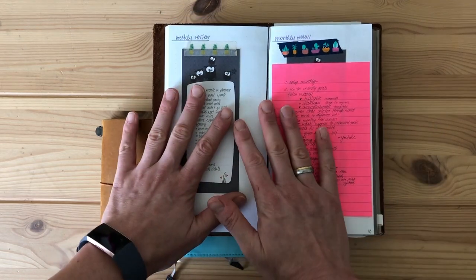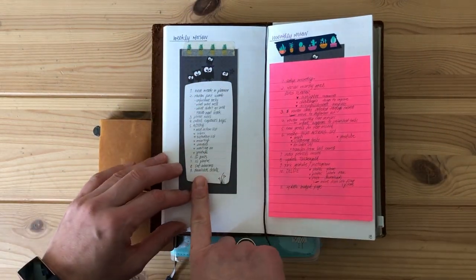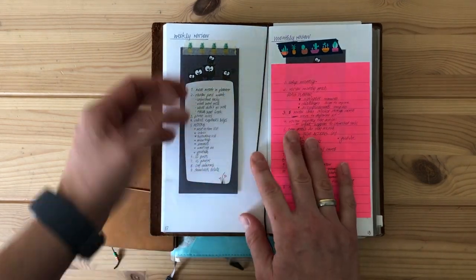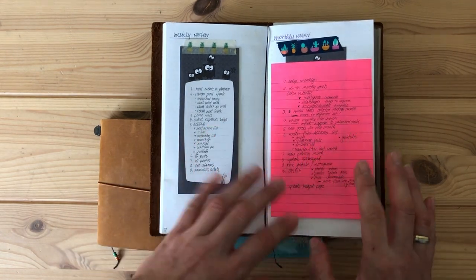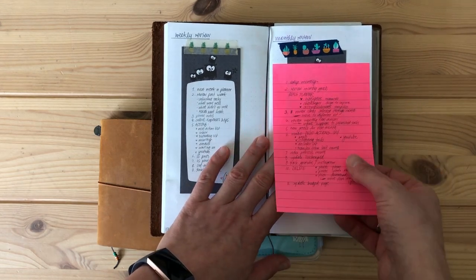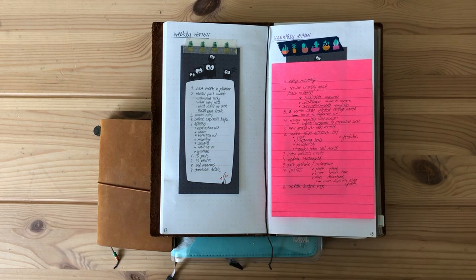Inside here I have two different reviews. One is my weekly review that I try to follow every week, which will set me up for a successful week, and then my monthly planner review. I'm sorry this is such a bright pink, but I have just recently rewritten the steps that I'm going through to have a successful month.